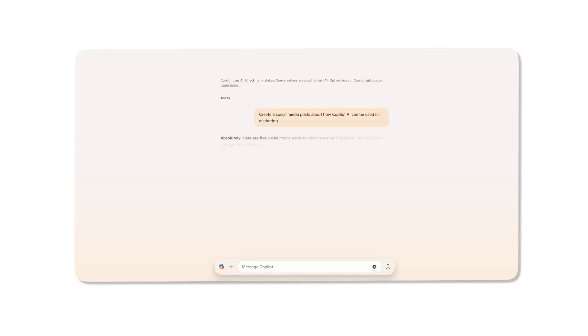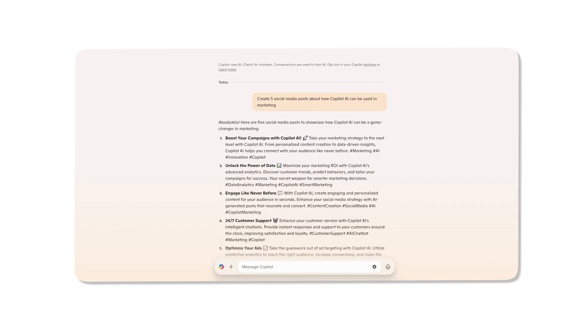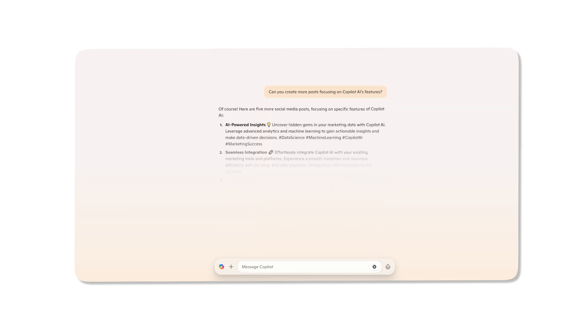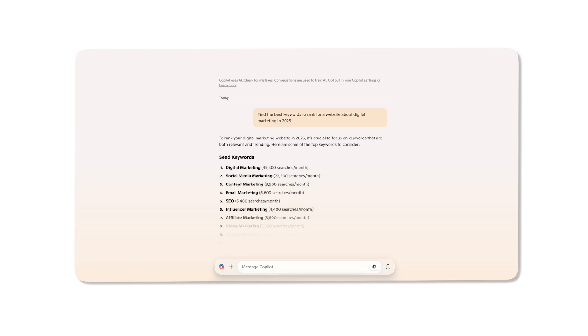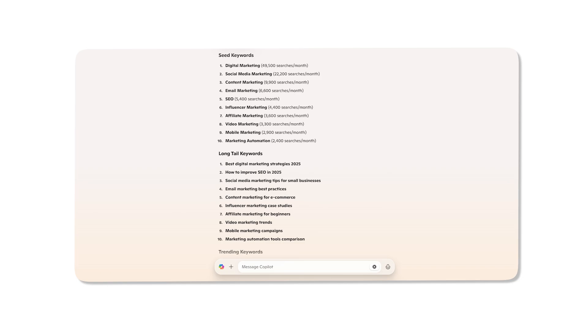Struggling with content creation? Co-Pilot can assist in everything from crafting engaging marketing copy, creating social media posts, and blog articles that boost engagement, to creating personalized email campaigns that resonate with your audience. It can also be your go-to for drafting and refining reports that showcase your results effectively. When it comes to SEO, Co-Pilot has you covered — find the best performing keywords and optimize your website content to get to the top of Google's search results.